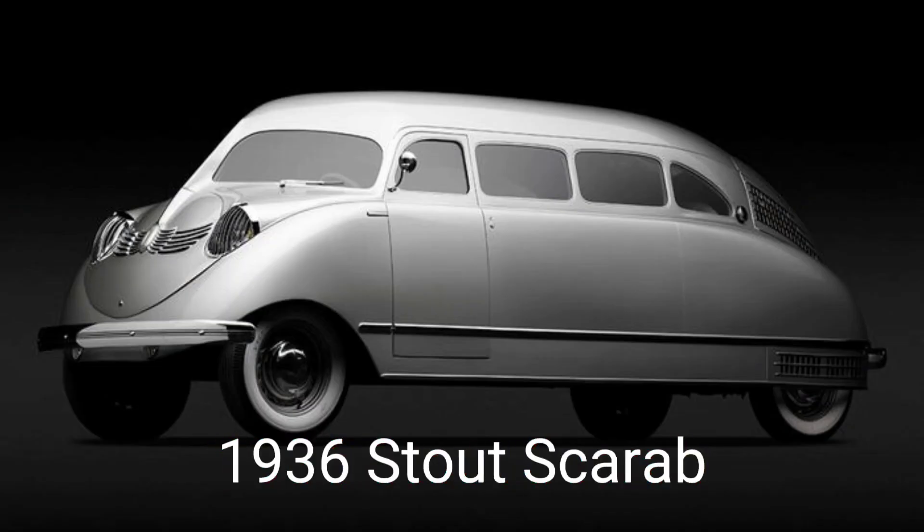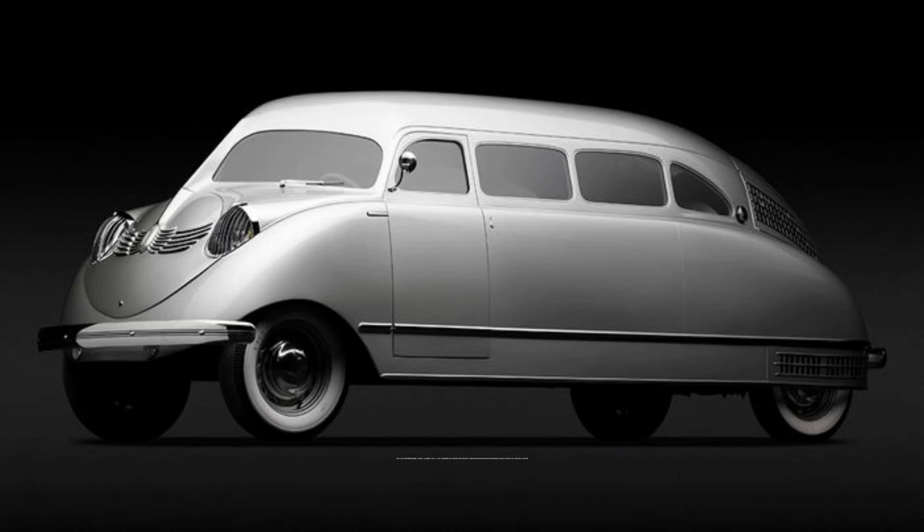1936 Stout Scarab. Designer William Stout, who worked as an aircraft engineer before turning to automobiles, was a pioneer in integrating luxury and leisure into transportation. Stout Airlines is credited with introducing flight attendants and in-flight meals.